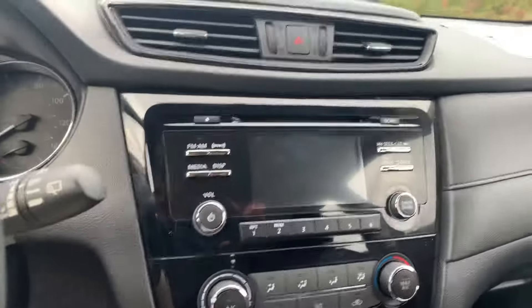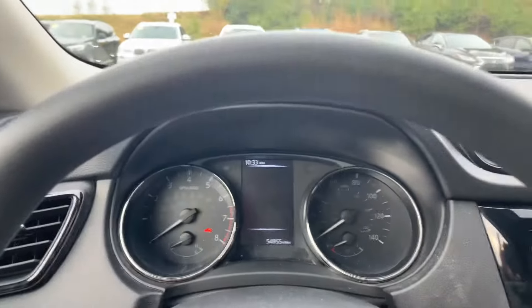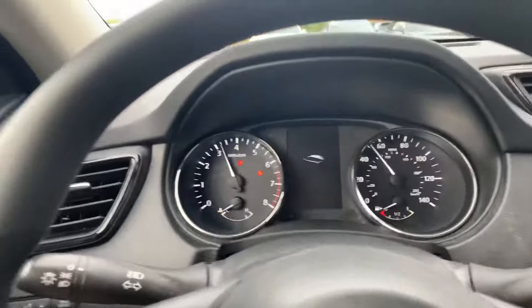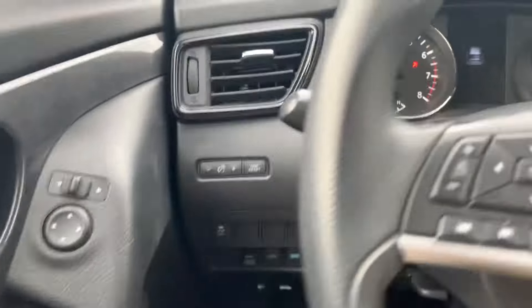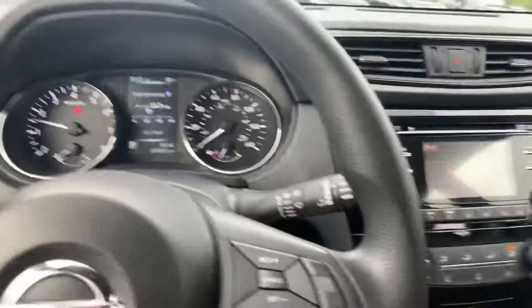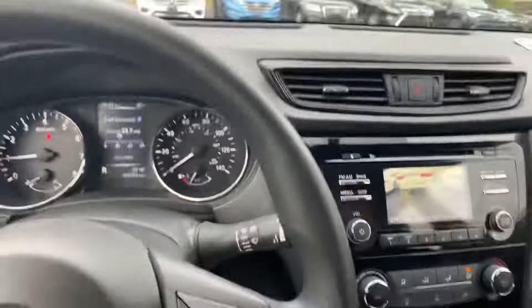You've got your climate control, your screen there. I'll go ahead and turn it on for you real quick. Starts up great. Only 54,000 miles. You do have Bluetooth and your backup camera, so there's lots of really awesome features here.